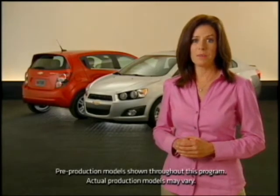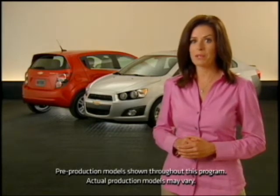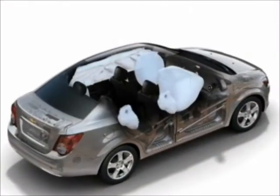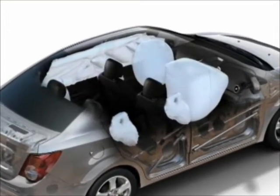To help keep vehicle occupants safe during a collision, Sonic provides a number of compelling protection features and they all come standard. Representing yet another segment exclusive, every Sonic includes 10 standard airbags.